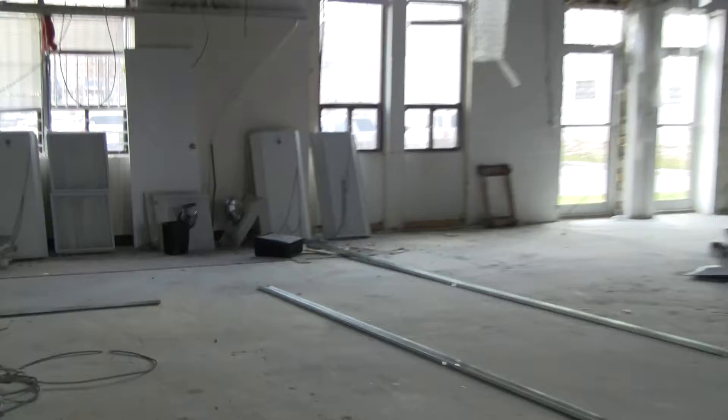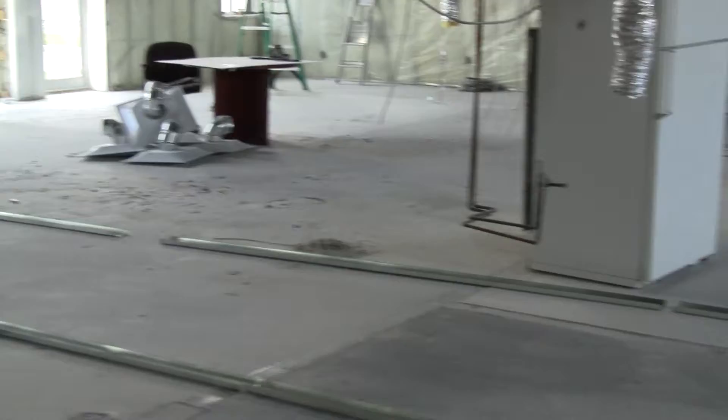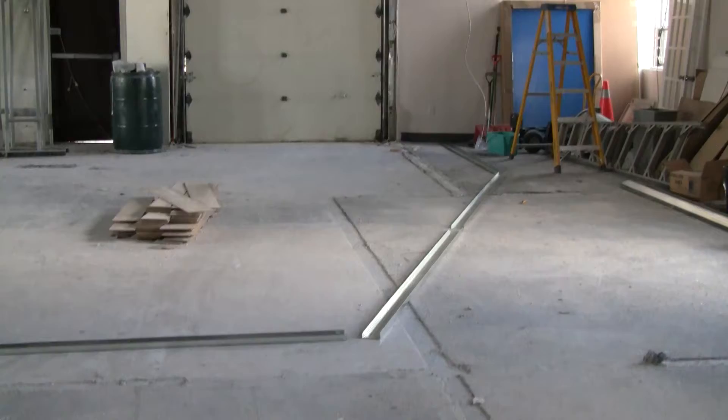The door for the women's change will be right here. And then the door for the hot room will be a glass door right there. That angled wall there is all glass looking into the hot room, so you're gonna have all this light going into the hot room.